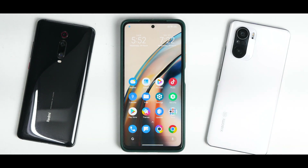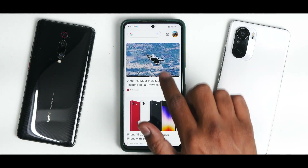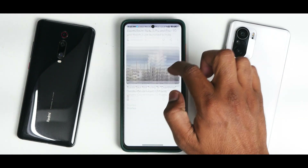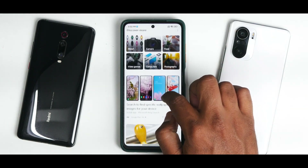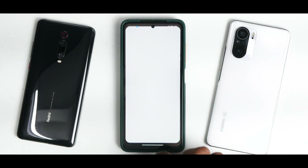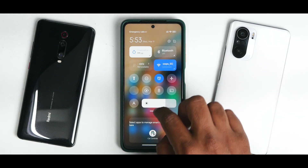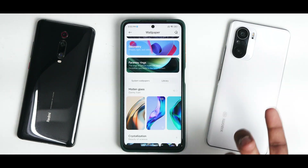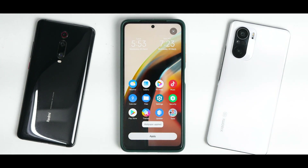On the home screen, xiaomi.eu MIUI 13 for the Poco X3 Pro is working absolutely fine. I have Google Feed enabled and it loaded fine. Compared to stock MIUI 12.5 or even xiaomi.eu 12.5, this is an improvement. I won't call it lag-free — it still stutters at times — but the experience is better, including the app icon animations. Swiping from the top doesn't give you the new MIUI 13 control center; you get the same old one.